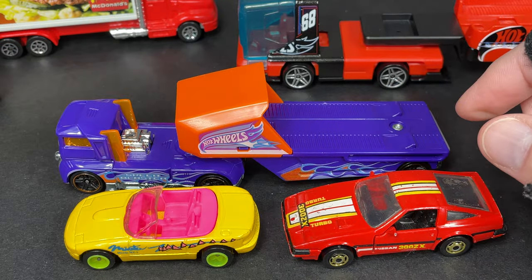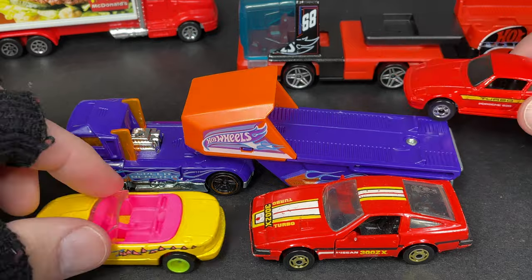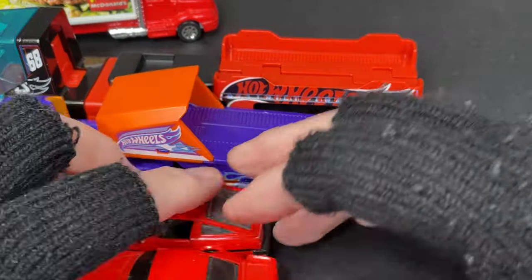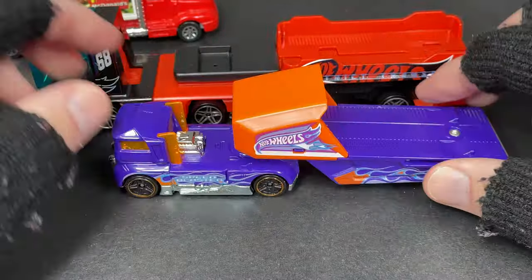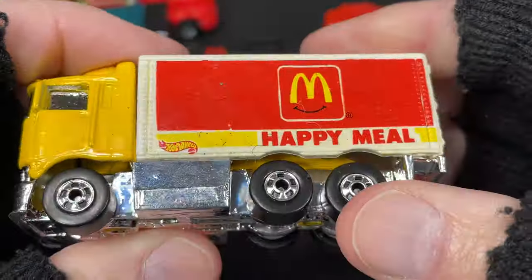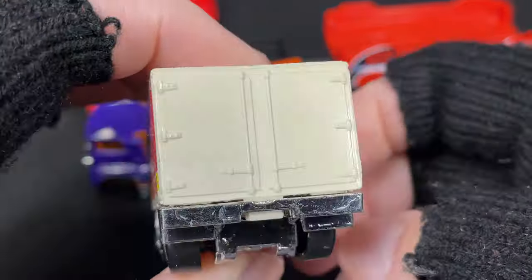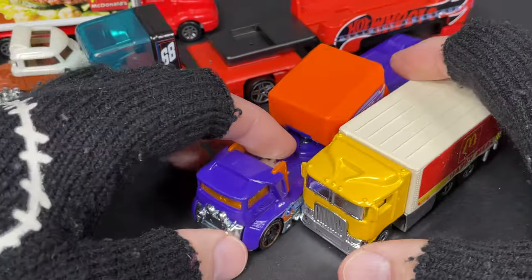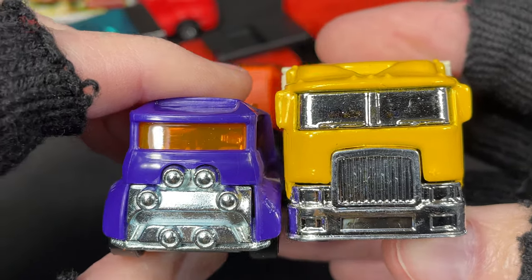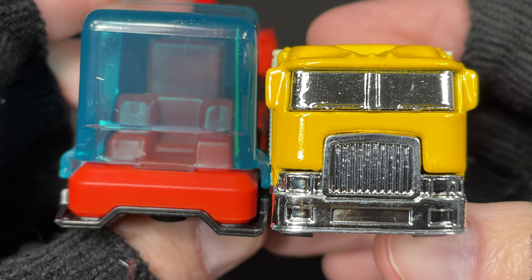The Porsche fits in there very well. These are pretty fun trucks. To compare sizes, I have one of my highway haulers — the Happy Meals McDonald's truck. You can see the highway hauler has a much bigger cab, and then the Super Rig has an even bigger cab than the highway hauler.